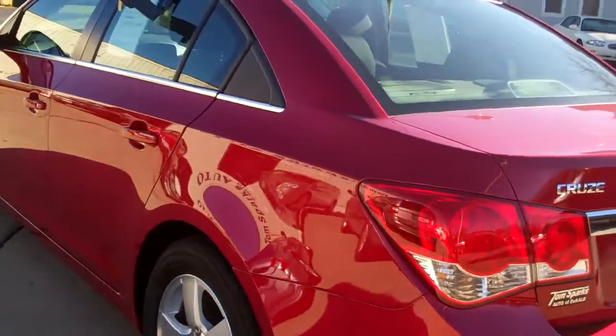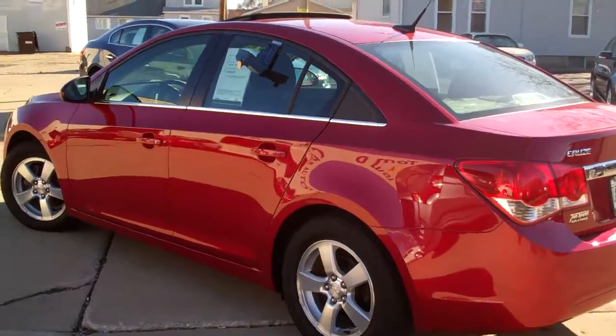Nice big trunk, split fold-down seats, got nice floor mats that come with the car. It's a very clean car, no hard damage around this vehicle, clean auto-check.